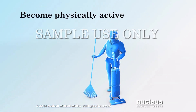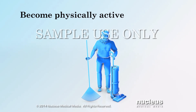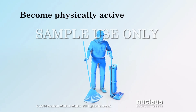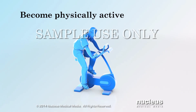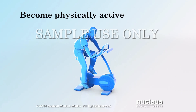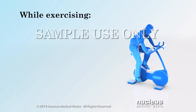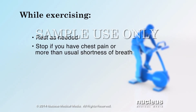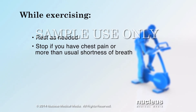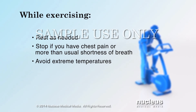Become physically active. Regular exercise through daily activities such as gardening and housework can make you feel better. Other good exercise options with your doctor's approval are walking, swimming, and bicycling. As you exercise, keep these precautions in mind: rest as needed, stop if you feel chest pain or more than usual shortness of breath, and don't exercise when temperatures are very hot or very cold.